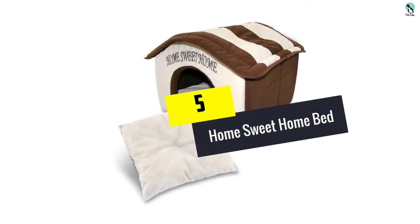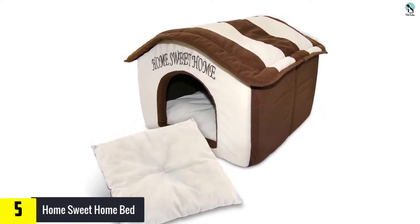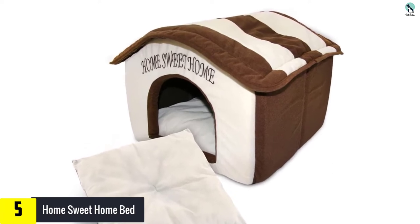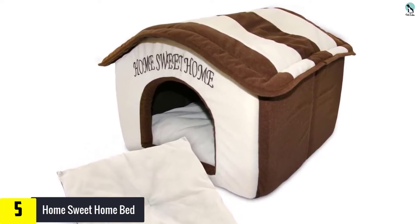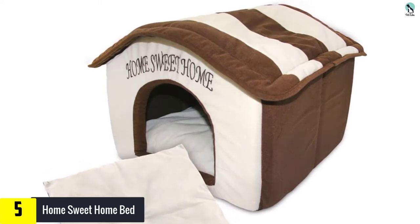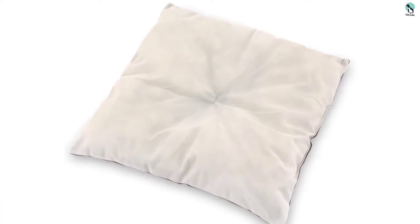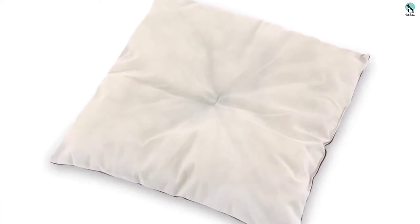Starting at number 5, we have the Home Sweet Home Bed. Home Sweet Home is an adorable indoor bed house that's perfect for your cute little dog. The ultra soft poly foam it is made of really keeps up its role in ensuring your dog is always comfortable and warm. For cleaning, one can easily disassemble the house for machine wash, then quickly assemble it once more.